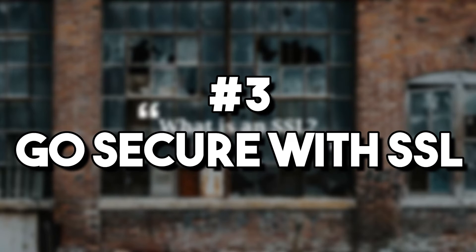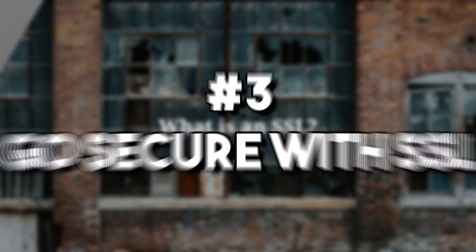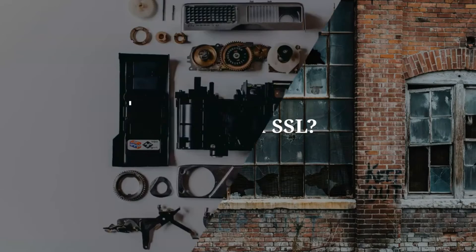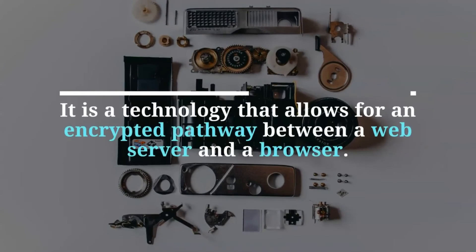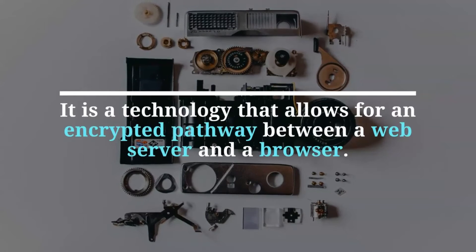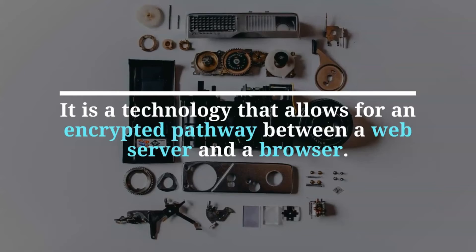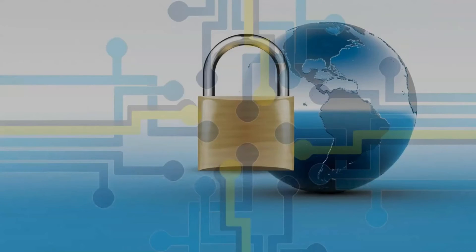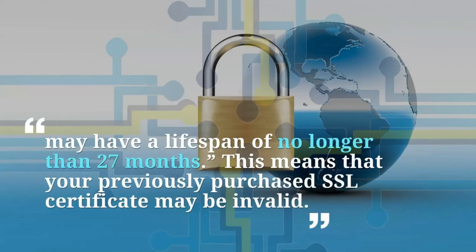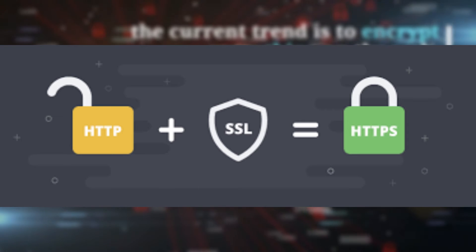Number three: go secure with SSL. You won't leave your doors unlocked. You won't leave your keys in your car's ignition. Why would you do the equivalent to your website? More than your own safety, this step is important for your customer's safety. Almost 84% of users say that they will abandon a purchase if data was sent over an insecure connection. Meanwhile, 82% of people won't even browse an unsecured website. Going secure is good for your customer, and it's good for you too.